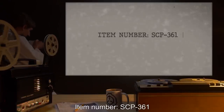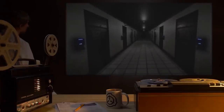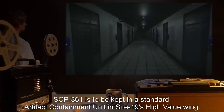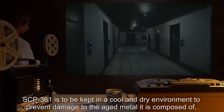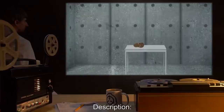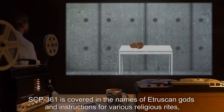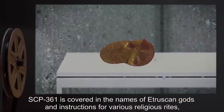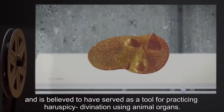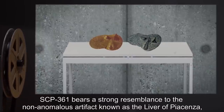Item Number SCP-361. Object Class: Safe. Special Containment Procedures. SCP-361 is to be kept in a standard artifact containment unit in Site-19's high-value wing, in a cool and dry environment to prevent damage to the aged metal it is composed of, and thoroughly cleaned after each use. Description. SCP-361 is a bronze Etruscan artifact in the shape of a sheep's liver. SCP-361 is covered in the names of Etruscan gods and instructions for various religious rites, and is believed to have served as a tool for practicing haruspicy, divination using animal organs.